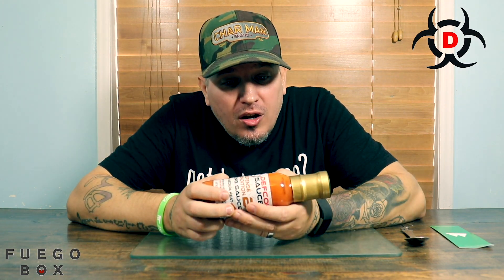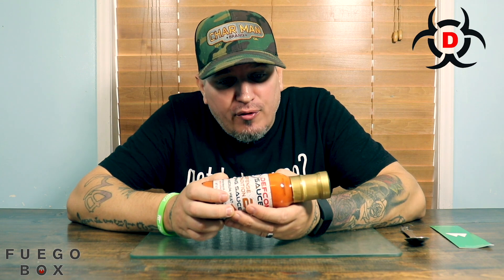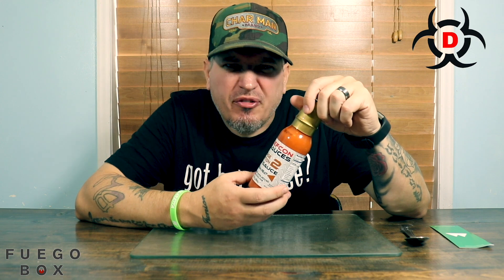Ingredients: we have wing sauce, butter, cayenne pepper sauce, cayenne pepper, white wine vinegar, and it does contain milk. Arm yourself with the Defcon. All right, let's see what this stuff smells like.